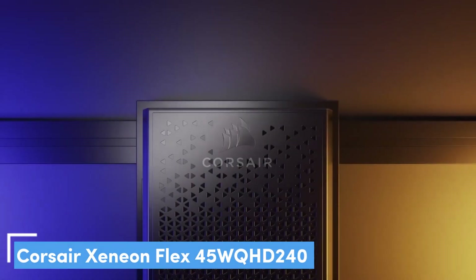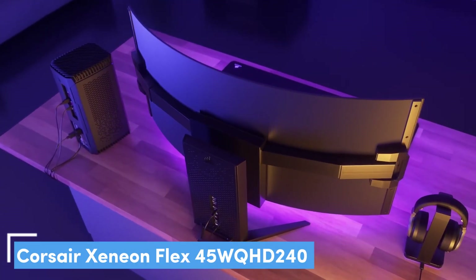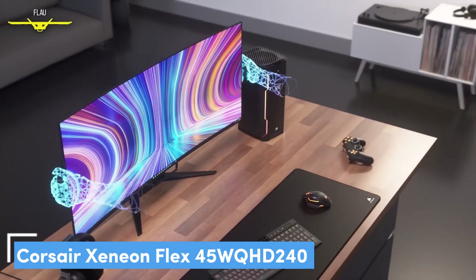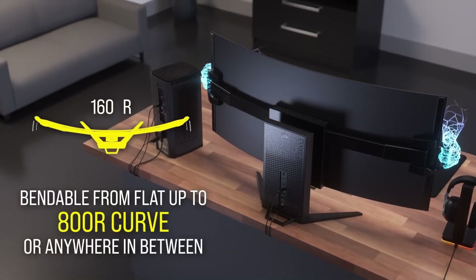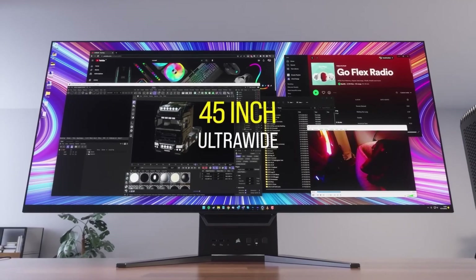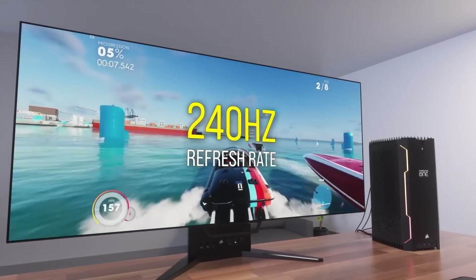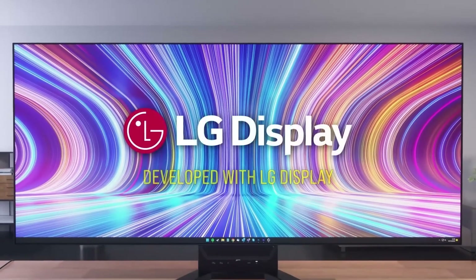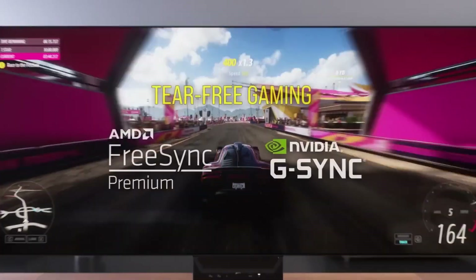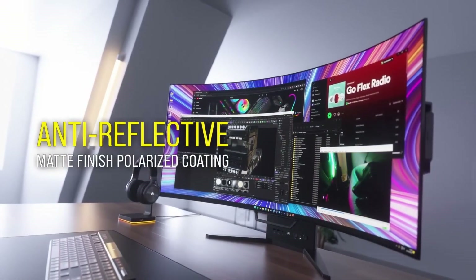Number 2: Corsair Xeneon Flex 45 WQHD 240. Bendable monitors have arrived in the PC gaming world, and the Corsair Xeneon Flex 45 WQHD 240 OLED is one of the pioneers. As with any new tech, it's an expensive piece of kit, but it gives you a whole new experience you won't get from other ultrawide gaming displays. By bendable, we really do mean bendable — this display's panel is capable of curving up to 800R. That means you can play whatever PC game genre you want at the most ideal curve for immersion, and it can completely flatten for games like Rocket League and Sid Meier's Civilization VI. Its flex is quite literally its flex.